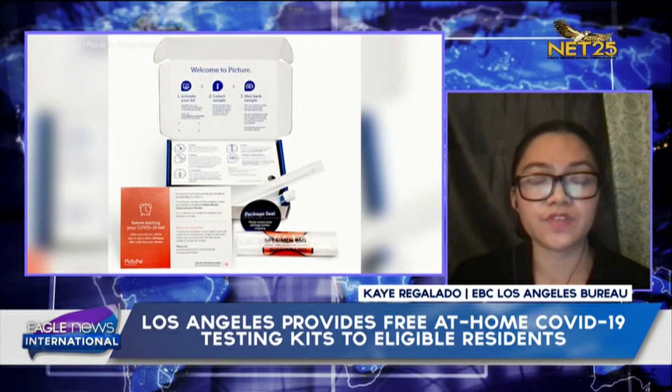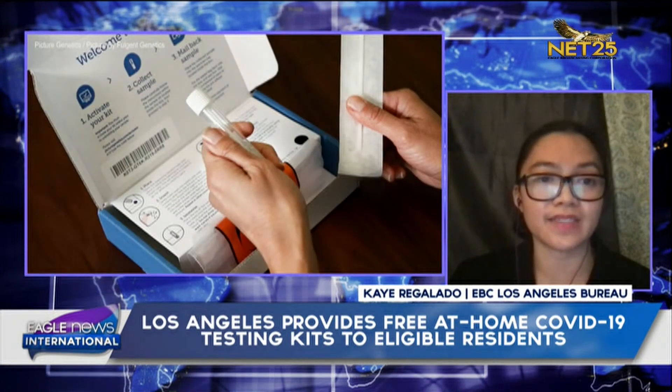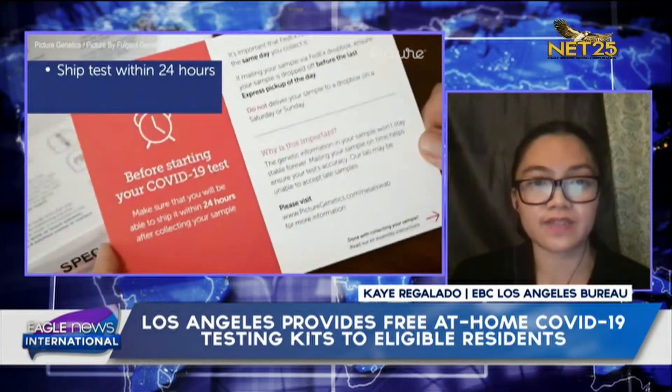You just need to sign up at the Fulgent Genetics website at picturegenetics.com/COVID-19. The testing kit will be delivered to the specific home address via FedEx two days after ordering online. Upon receipt of the kit, you have seven days to take the test.